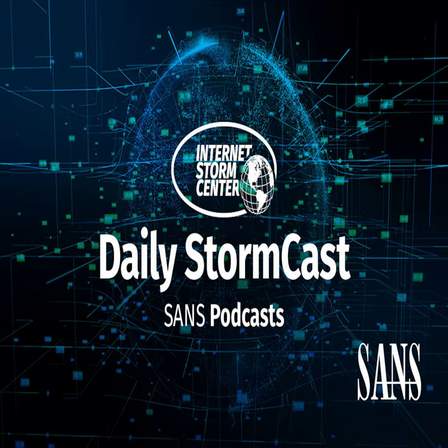Hello and welcome to the Monday, October 28th, 2024 edition of the SANS Internet Storm Center's Stormcast. My name is Johannes Ulrich and today I'm recording from Jacksonville, Florida.